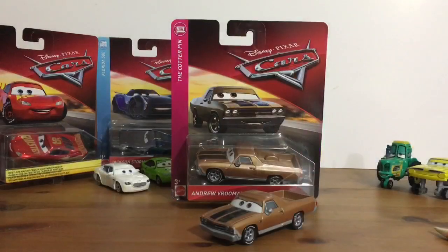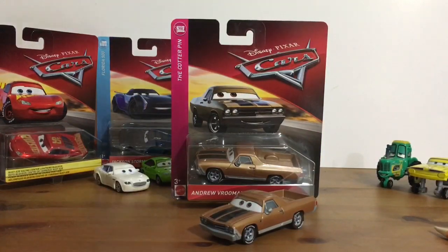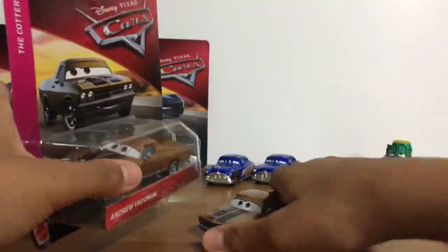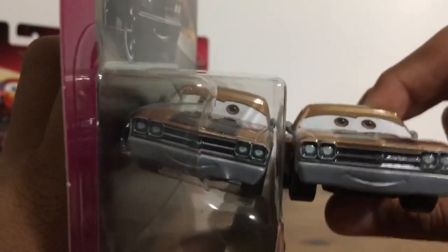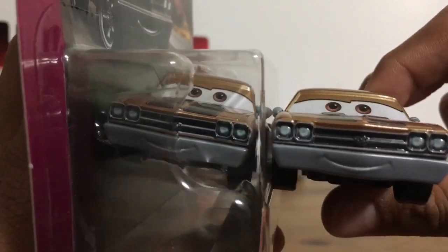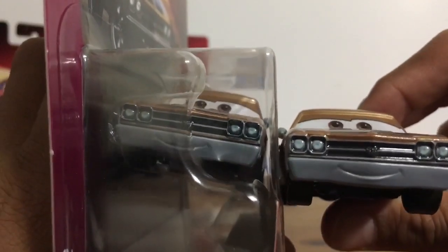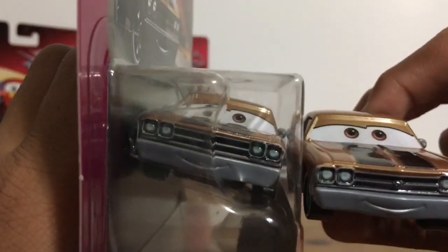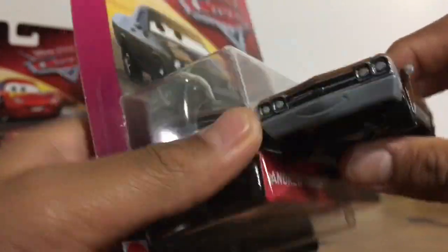So now let's compare them. I'm not going to be unboxing him of course. Got my handy dandy pencil here. His expression is basically looking the same thing — headlights looking good, and the expression and the eyes are the same thing.